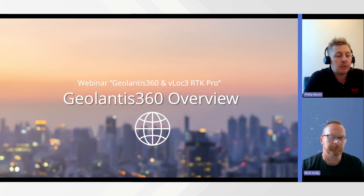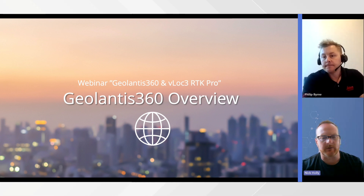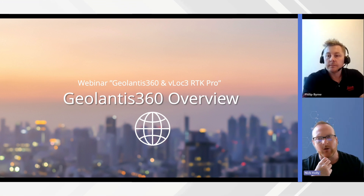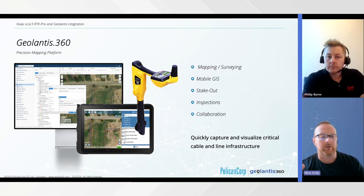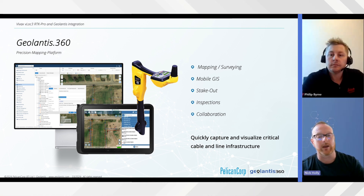That's a great video Phil — you can see the example of how data is collected in the field with the VLOC Pro and then seamlessly captured in the cloud application in Geolantis. To give a quick explanation of what Geolantis broadly is: it's a mobile mapping and surveying app with a mobile GIS component. It allows you to do stakeout, inspections, collaboration on locates, and data collection activities. It gives you the core feature of quickly capturing and visualizing critical asset network infrastructure that you're documenting.